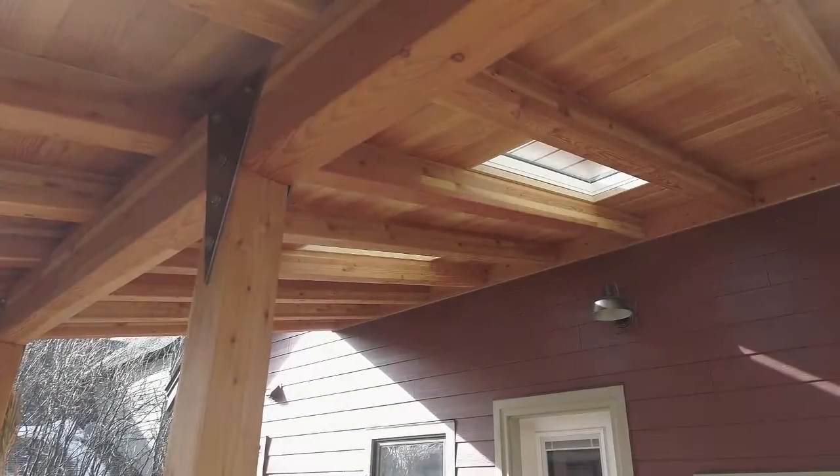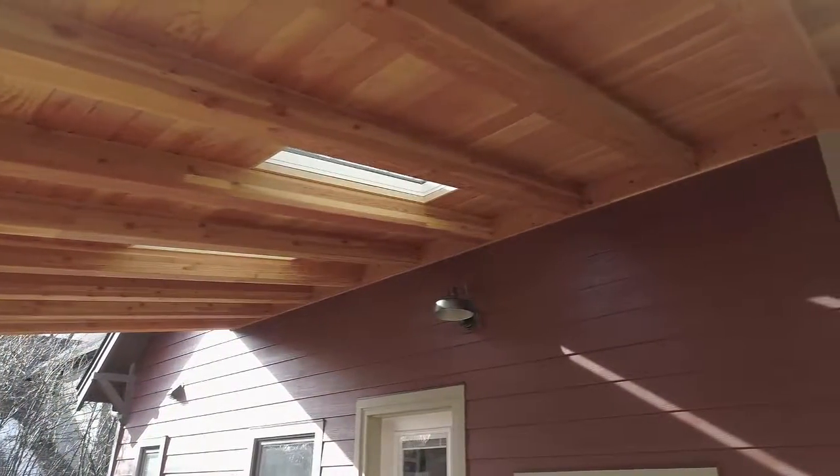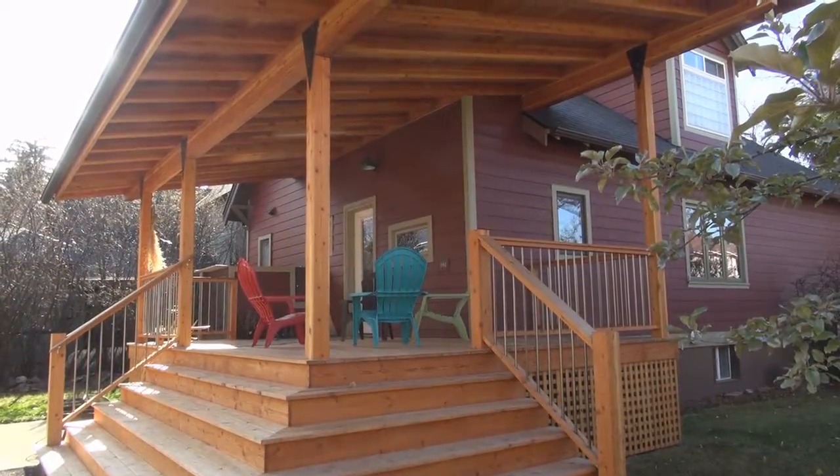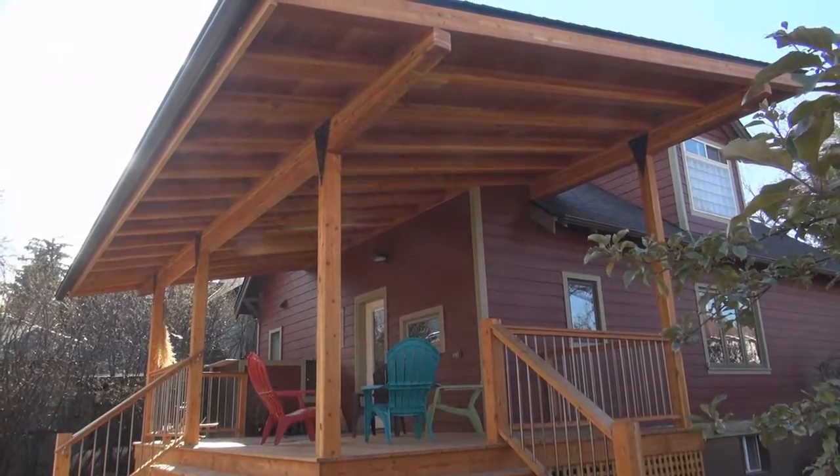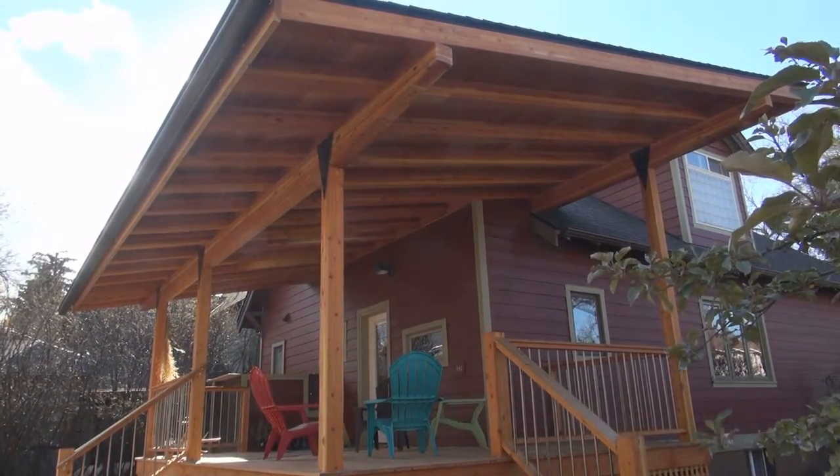We put skylights up on the roof because we needed to get a little bit more light into the kitchen, and I think it works very well — especially in the wintertime when things are a little darker. I think it worked really well.